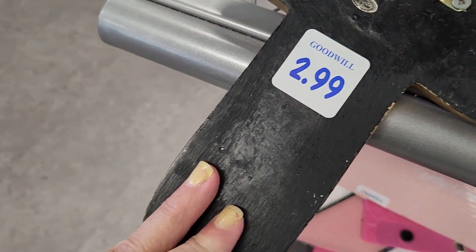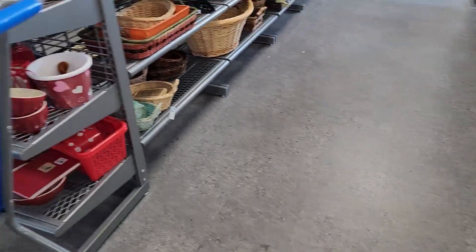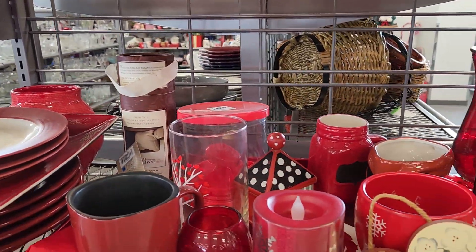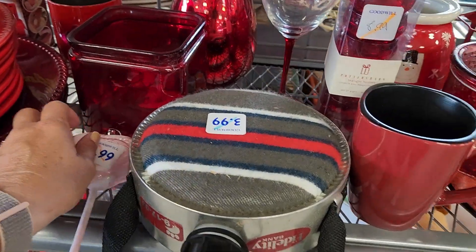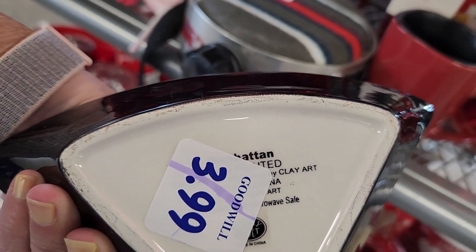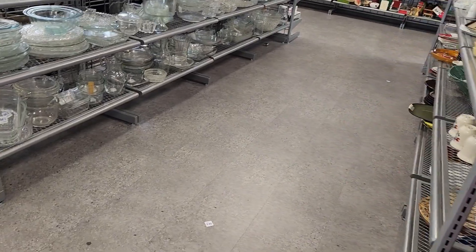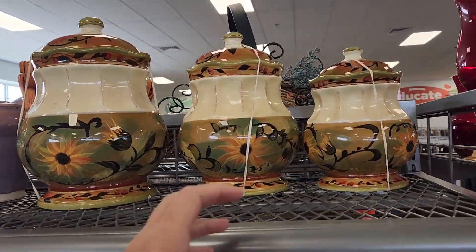How much is it? $2.99. I can't tell what color it is — I think it's green. Beautiful, beautiful pieces over here. That's cute — it's like a little lollipop. What's this? Manhattan Play Art — I don't know about that. Let's go down this side. Those are beautiful canisters.